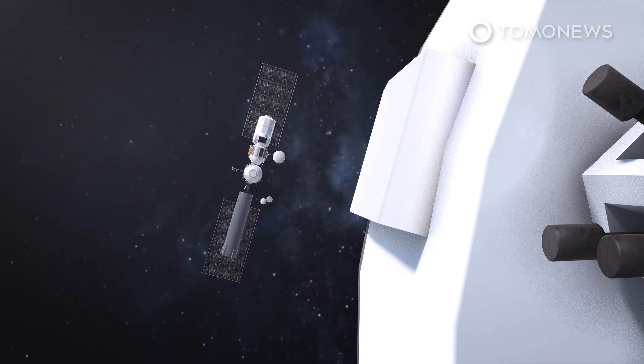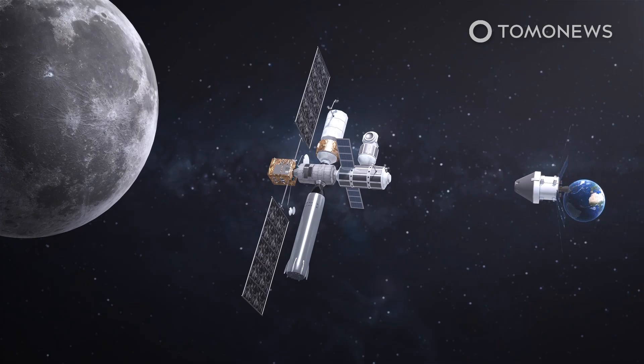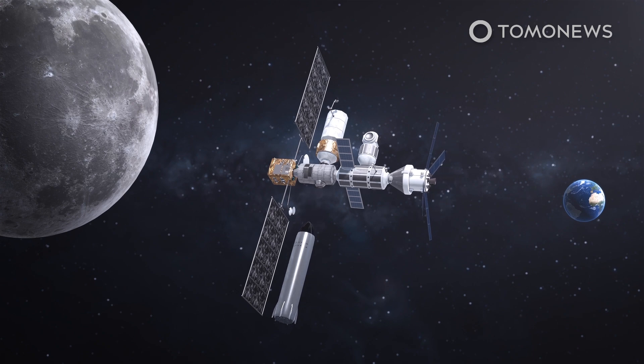Gateway will work as a kind of pit stop for astronauts on their way to the moon. NASA announced in February that after arriving at the station, astronauts will be delivered to the surface of the moon via a lunar lander built by Elon Musk's SpaceX.